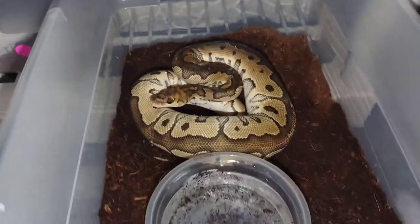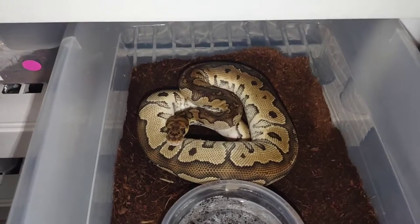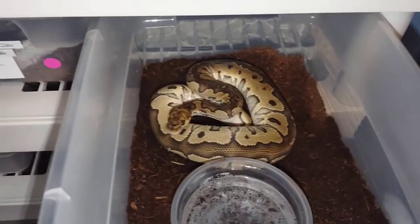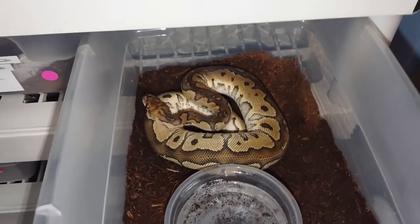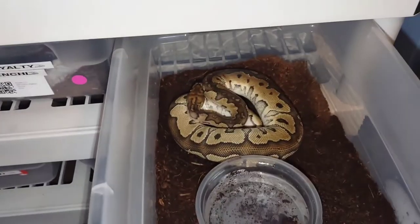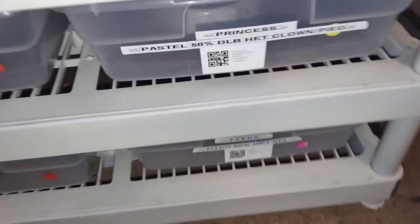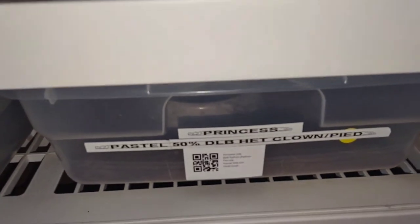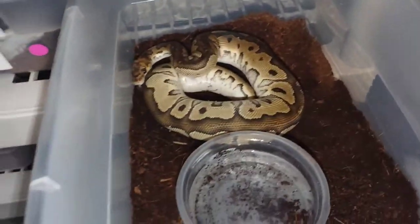I've put him on reptile prime substrate, tried aspen, hides, no hides — he eats when he wants. He just ate for me like three to four weeks straight just now, so I'm hoping he stays on food. I'm not in a rush to breed him right now because I don't have anything for him to go to until my girl gets a couple more hundred grams — she's at about 1,300 grams — and then I might throw them together, but I'm not sure yet.